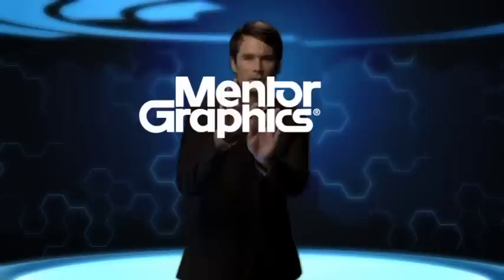You need a partner, one that's with you every step of the way to touch and improve every aspect of integrated PCB systems design and manufacturing. The one company that's in touch with your technology needs? Mentor Graphics.